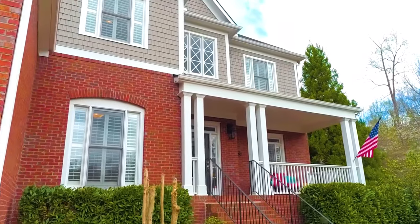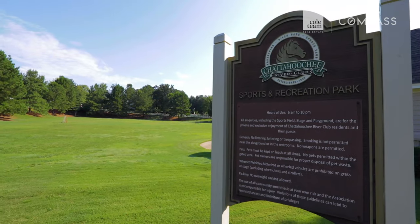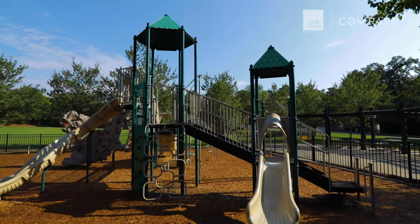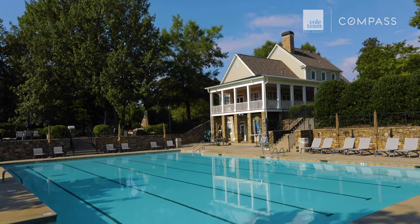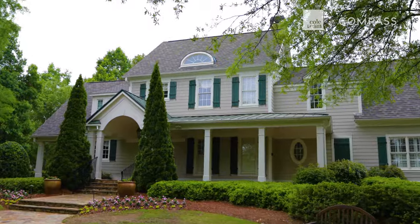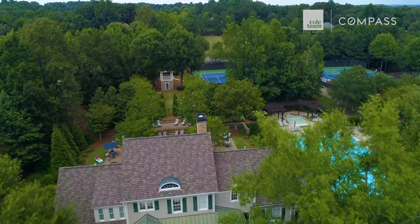Chattahoochee River Club offers an incredible amenities package including a ball field, fenced playground with picnic area, lighted tennis courts, basketball courts, a Junior Olympic sized pool, and a clubhouse with an exercise room. With an amenities list like this, social life in this community is nothing but spectacular.